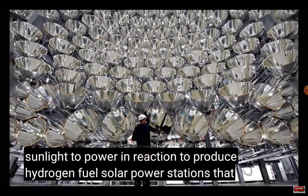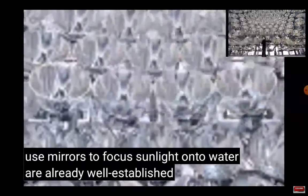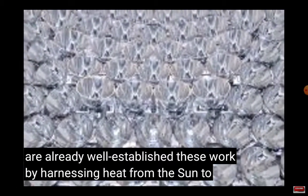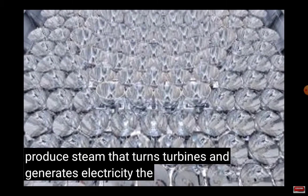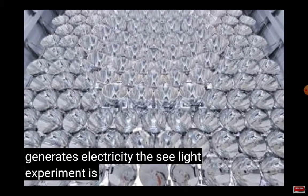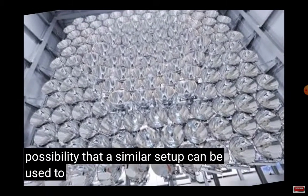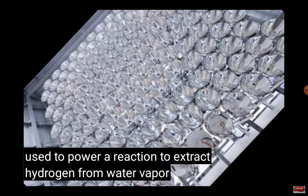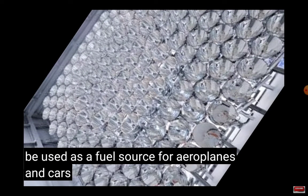Solar power stations that use mirrors to focus sunlight onto water are already well established. These work by harnessing heat from the sun to produce steam that turns turbines and generates electricity. The sunlight experiment is investigating the possibility that a similar setup could be used to power a reaction to extract hydrogen from water vapor, which could then be used as a fuel source for aeroplanes and cars.